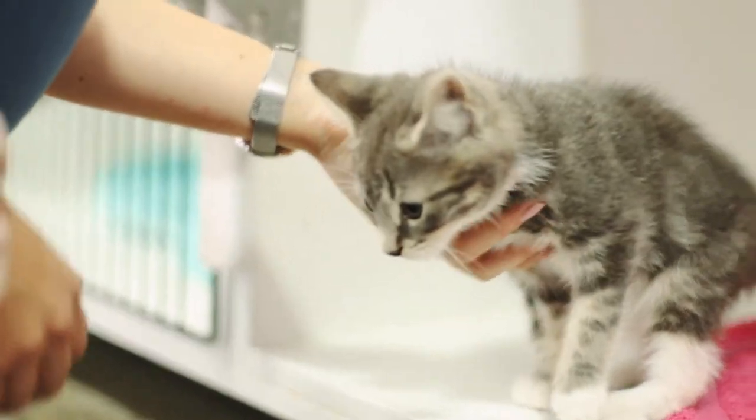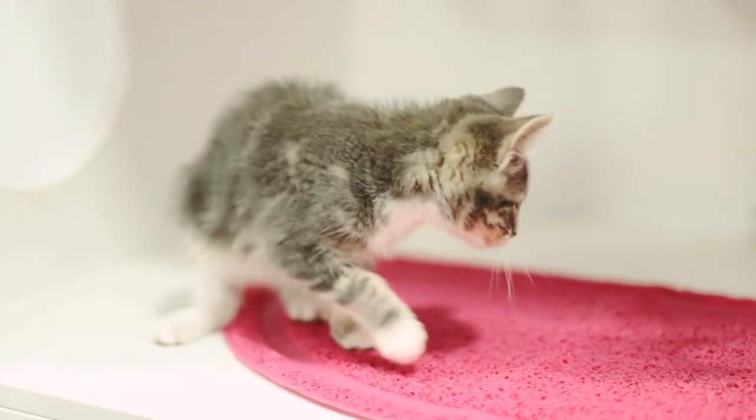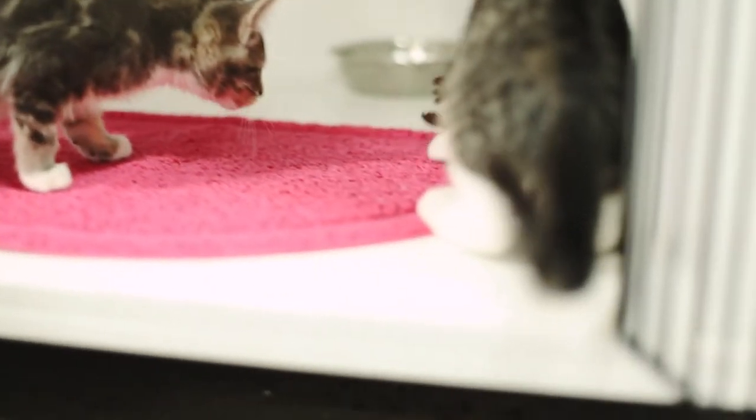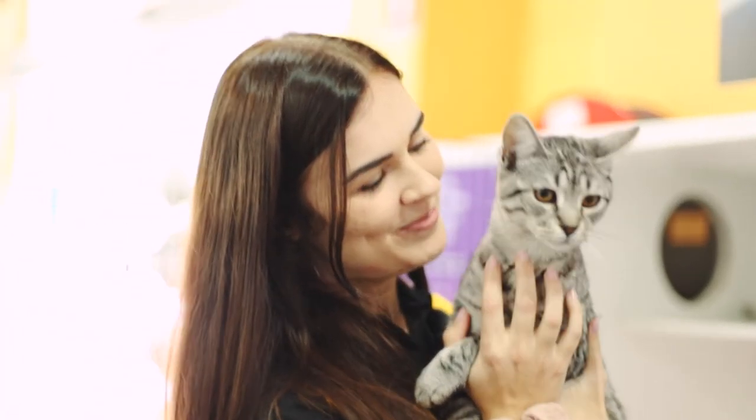We know if a pet is suitable for adoption because before they come in they are assessed for their behaviour and their temperament by the RSPCA. From there it's just a matchmaking process, so we make sure that they're suitable to the home that they're going to.